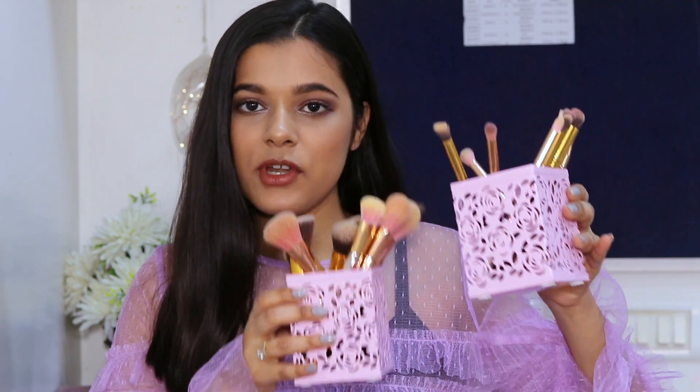Hi guys, welcome back to my channel. Today's video is a very interesting one because I will be sharing my makeup brush collection with you all, including some of my favorite makeup brushes and their uses. Let's get right into it — these are all of my makeup brushes: these are my eye brushes and these are all my face brushes.